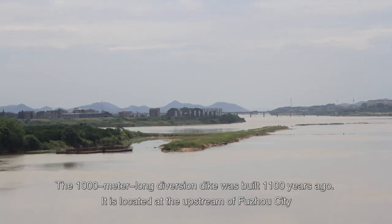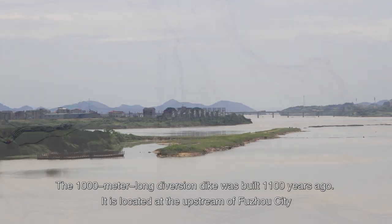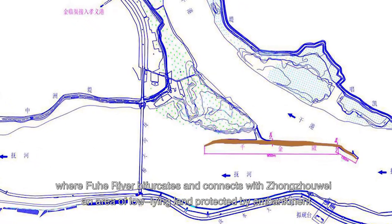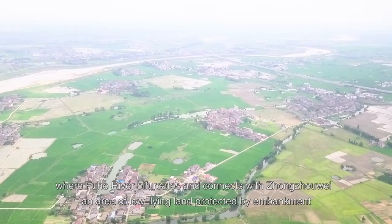The 1,000-meter-long diversion dike was built 1,100 years ago. It is located upstream of Fuzhou City, where Fuhu River bifurcates and connects with Zhangzhou Wei, an area of low-lying land protected by embankment.